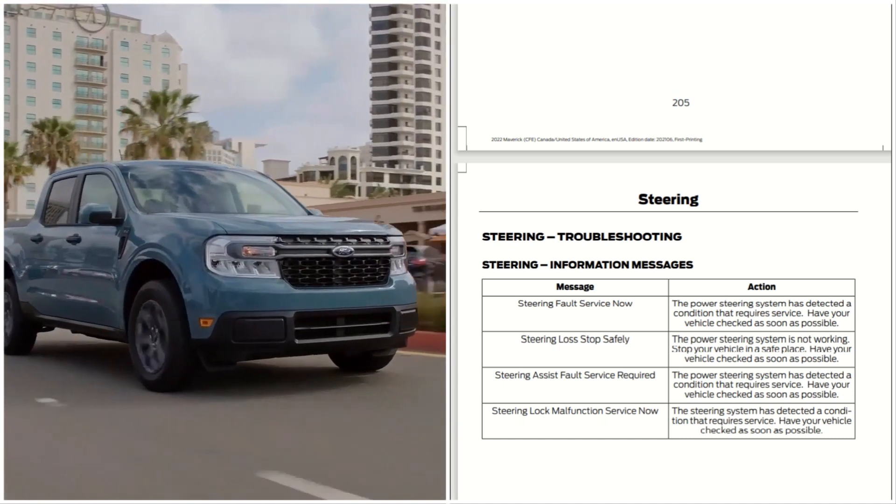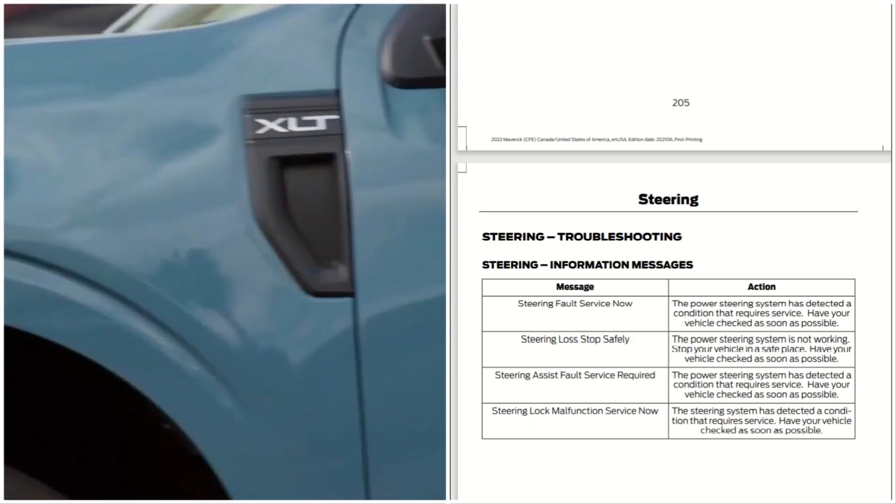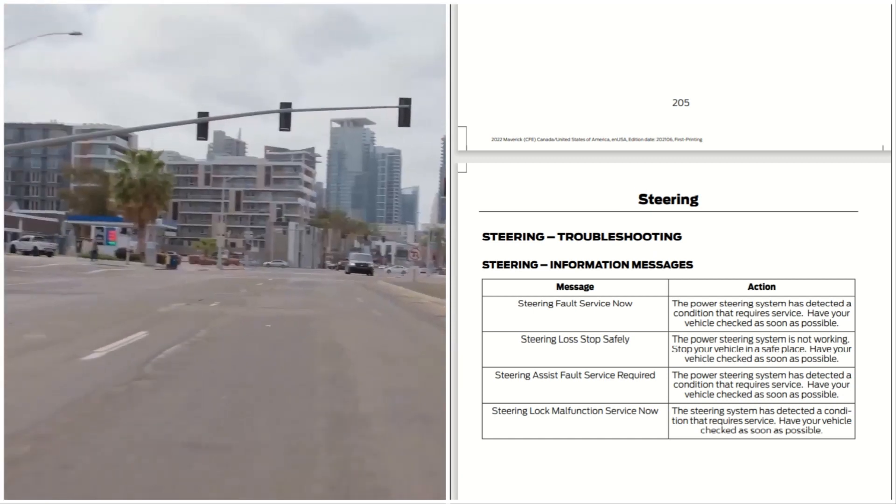The next message is 'Steering Lock: Malfunction — Service Now.' The steering system has detected a condition that requires service; have your vehicle checked as soon as possible.